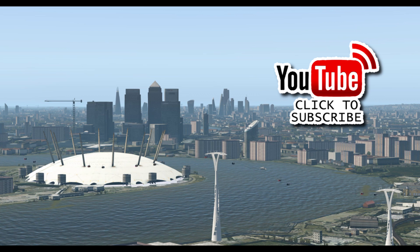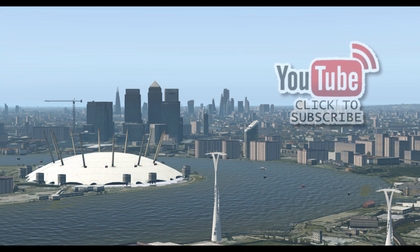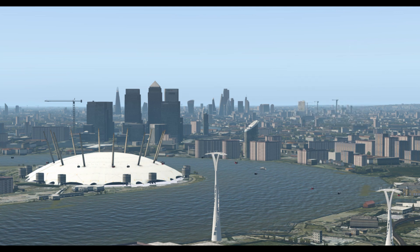Before we get started, click on the subscribe button, give me a thumbs up or a thumbs down, get the bell on and you'll be notified of when videos go live.